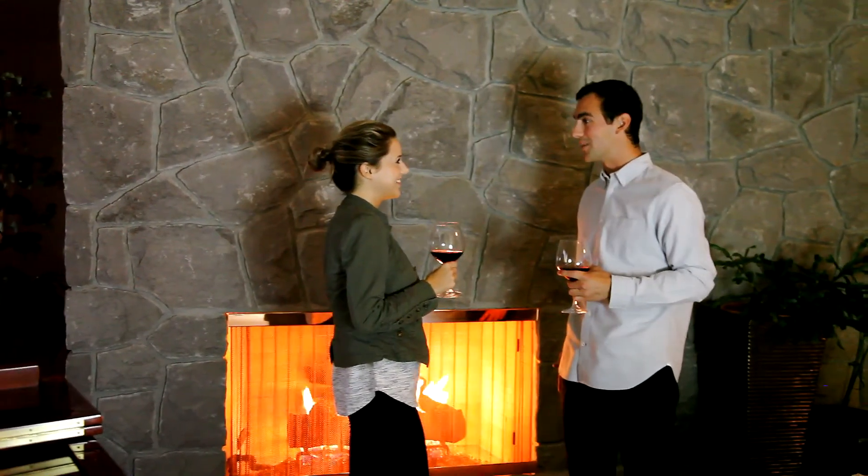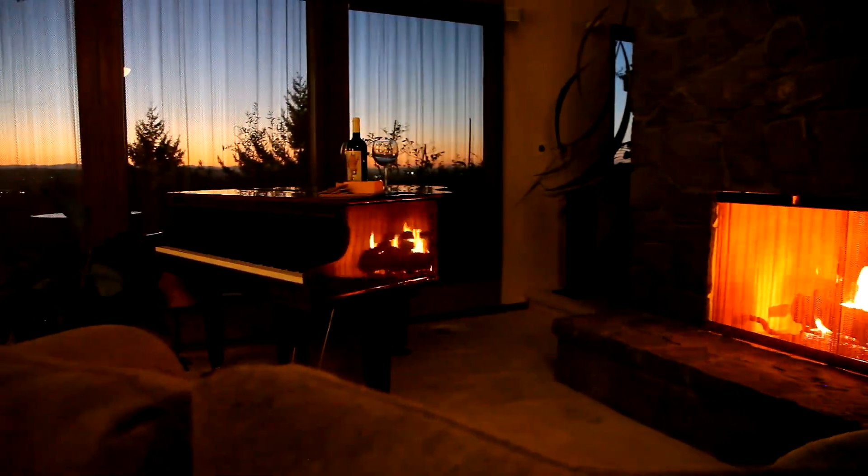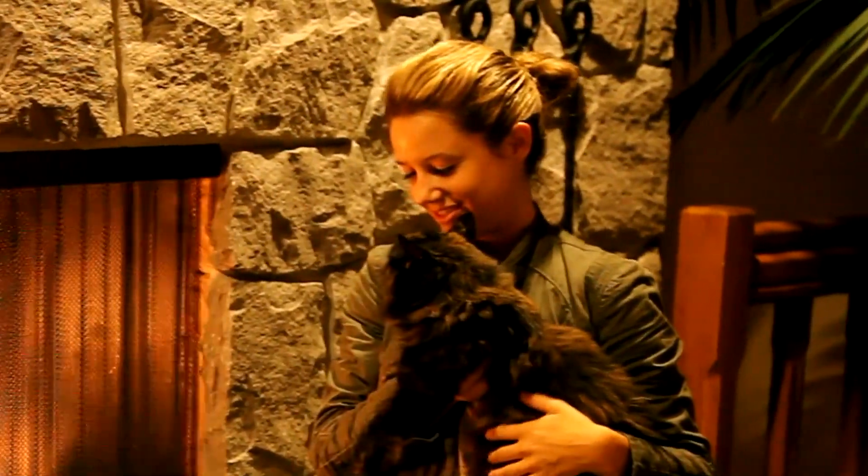Our fireplace screens provide the utmost quality and value in the industry. While you love our screens for their beauty, you trust our screens for their durability and safety.